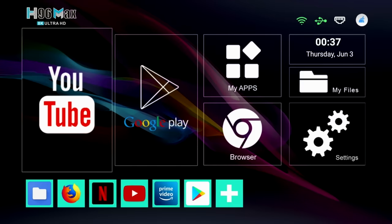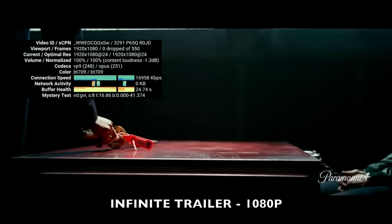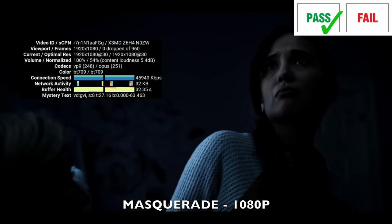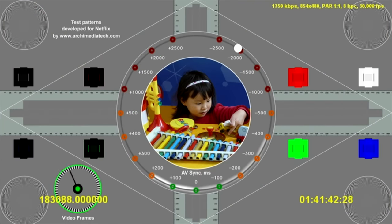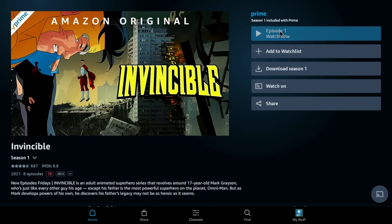Moving on to YouTube — you can stream a maximum of 4K on YouTube. Netflix comes pre-installed and ready to use, but the maximum resolution supported is 480p. The same story in Amazon Prime Video — maximum resolution is also 480p.